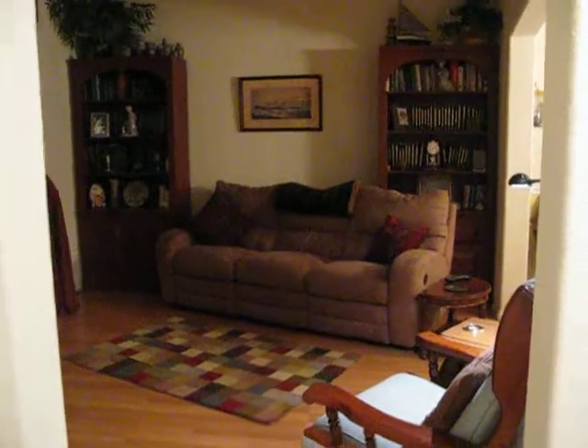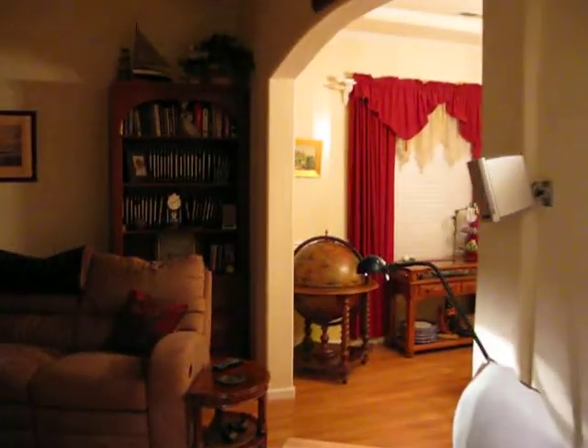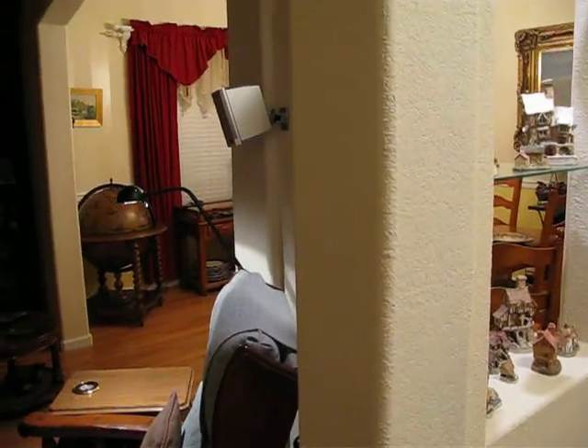This is the media room — a good sized room with windows, gets a lot of light during the day. Neutral color paint. The big arches were an upgrade on the house, as well as the rounded corners, which you can see throughout the house.